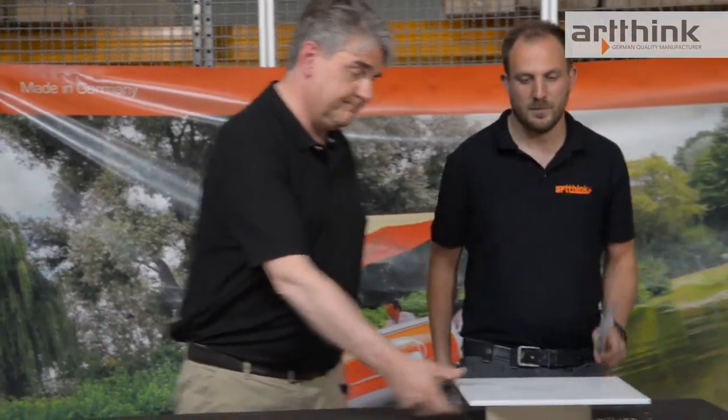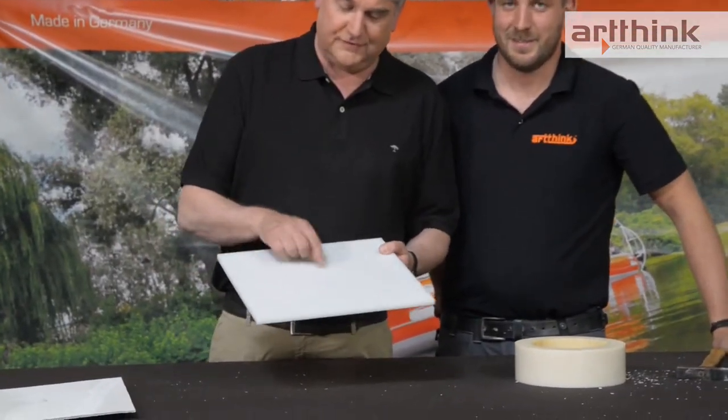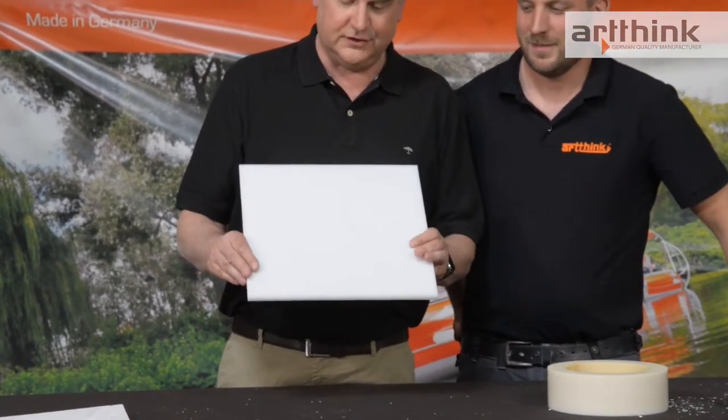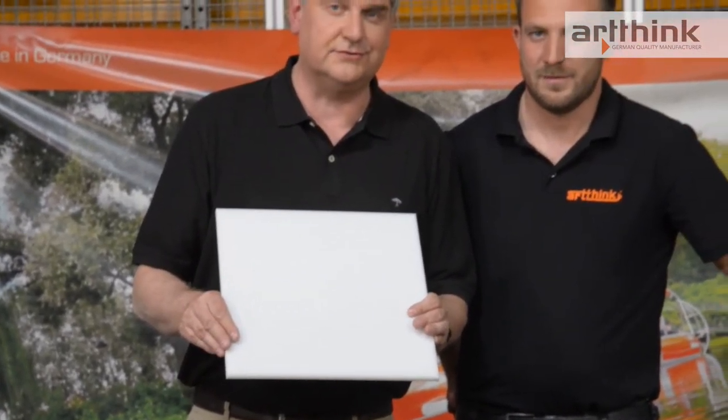Now we come to our PE material. That was a strong blow. Here you can see that there is only a small imprint on the upper side, and nothing at all on the back. This means that our barbecue donuts made of polyethylene are absolutely seawater-resistant.